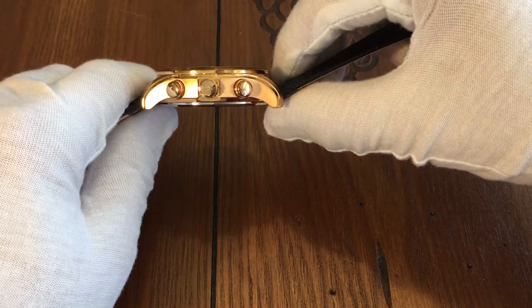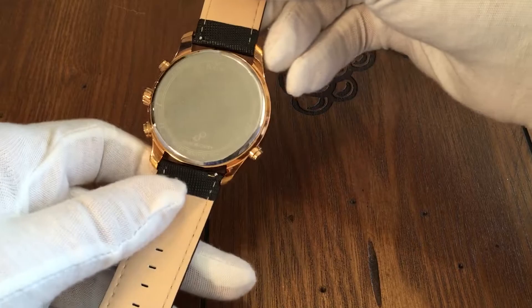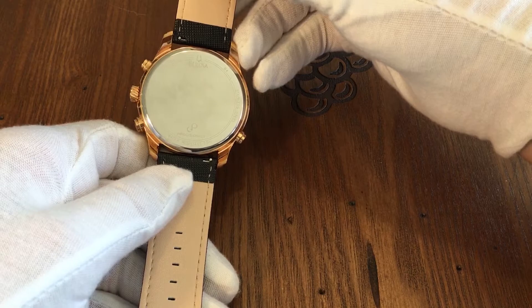The watch also features a very large crown at the 3 o'clock position. The replacement strap, just like the original strap, is black leather, and both feature rose gold hardware. The back of the watch is high-polished stainless steel, which features both the Bulova and the Precisionist logos.